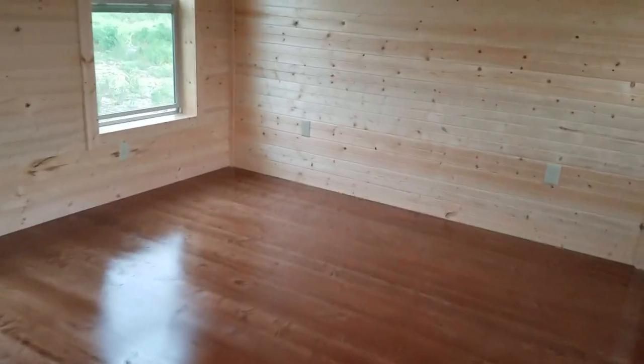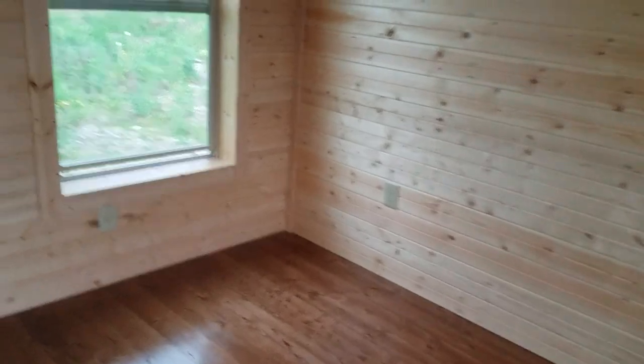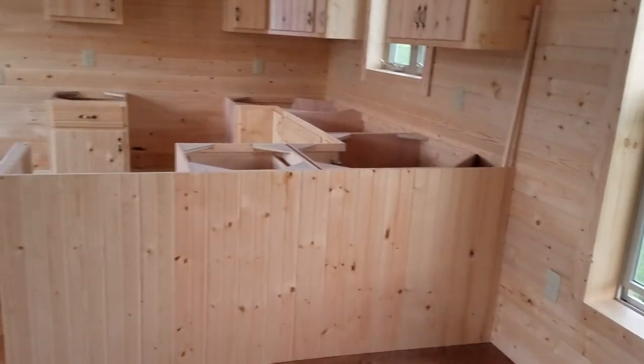Again, this unit is called the Whitetail 2, and the 2 designates it as a two-bedroom. This unit is almost ready to be moved to your location and will be available very, very shortly.